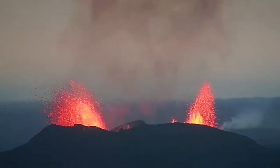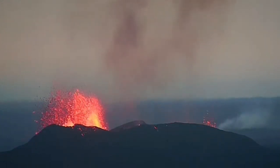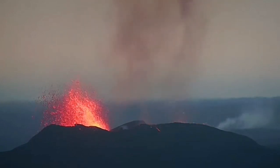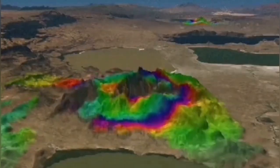When the lava comes, it can actually erode the conduit. Sometimes it makes it wider, so you have a bigger fountain; sometimes it makes it narrower, so you have a smaller one. That's like a tap, practically. And in this model you can see the representation of that.